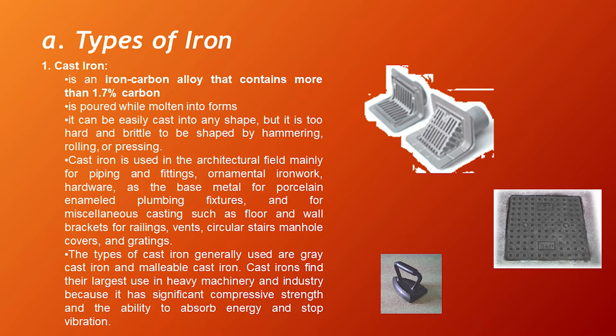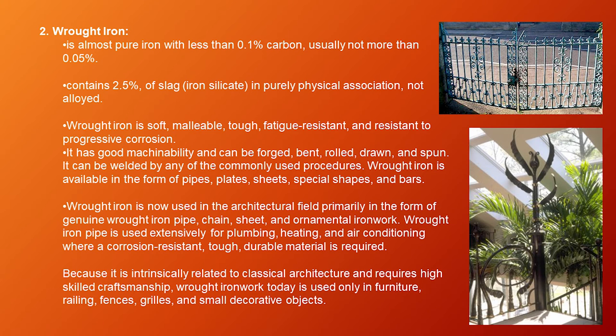Cast iron finds its largest use in heavy machinery and industry because it has significant compressive strength and the ability to absorb energy and stop vibration. Number two, wrought iron — it is almost pure iron with less than 0.1% carbon, usually not more than 0.05%, and contains 2.5% slag or iron silicate in purely physical association, not alloyed. Wrought iron is soft, malleable, tough, fatigue resistant, and resistant to progressive corrosion. It has good machinability and can be forged, bent, rolled, drawn, and spun. It can be welded by any of the commonly used procedures. Wrought iron is available in the form of pipes, plates, sheets, special shapes, and bars. It is used in the architectural field primarily in the form of genuine wrought iron pipe, chain, sheet, and ornamental ironwork.